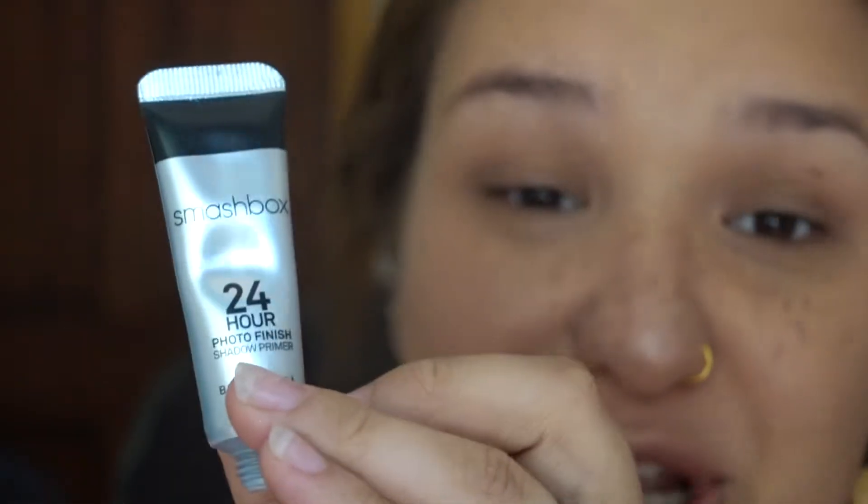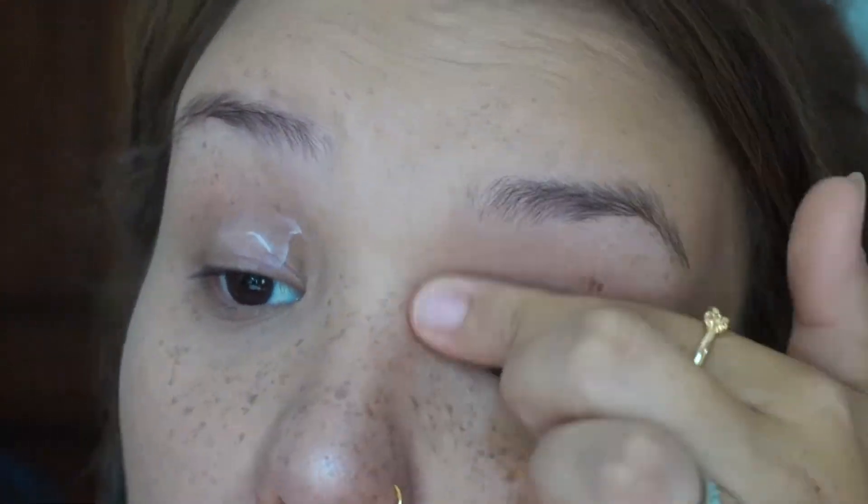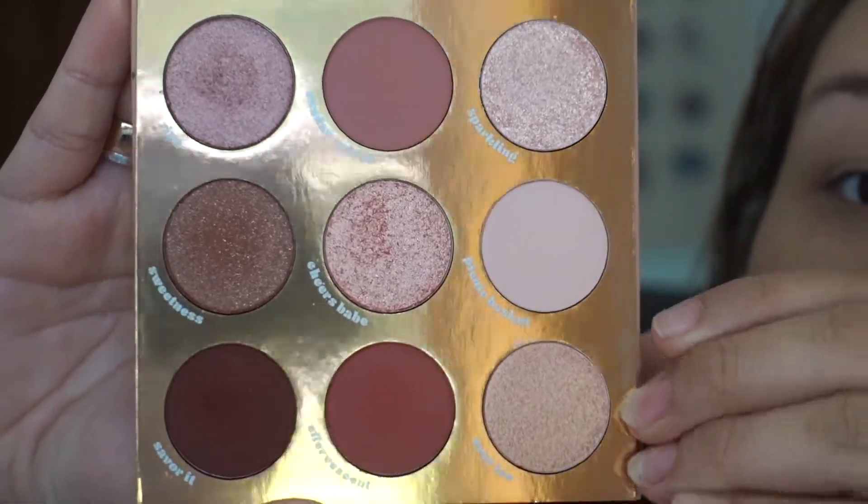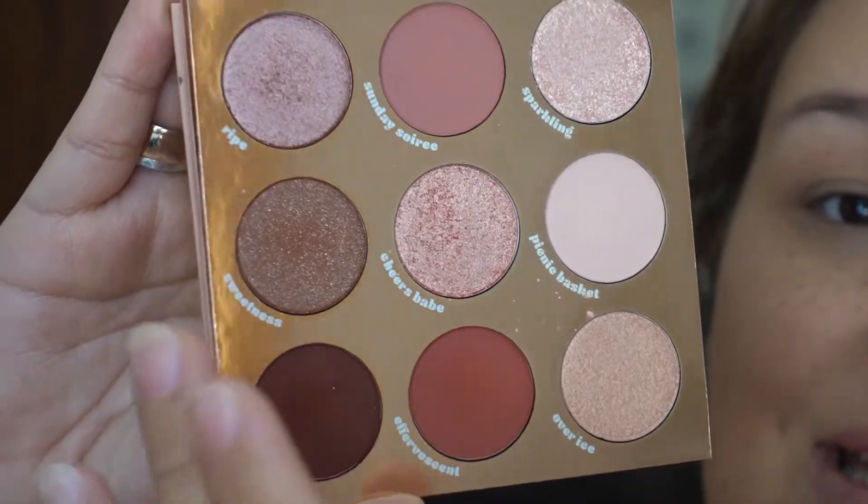I'm going to start off with my Smashbox 24 Hour Photo Finish Shadow Primer — this stuff is the bomb. I rub it on my fingers to get it nice and warm. I'm going to be using the ColourPop By the Rose palette. I love it because it's neutral but with more of a pinky feel, which is nice — so I get some color instead of my usual monochromatic brown. It has really cute colors: starter shades, blending shades, some deepening shades, and a couple of shimmer options. It's a nine-pan palette and not expensive at all.